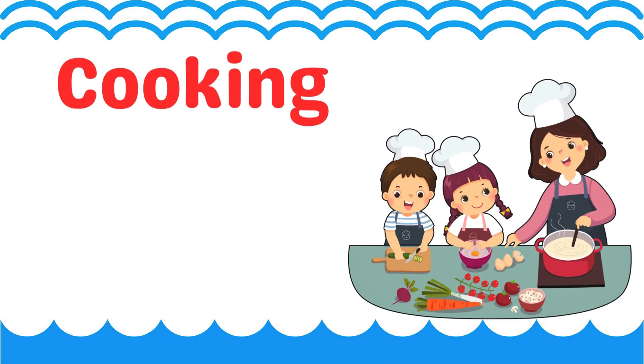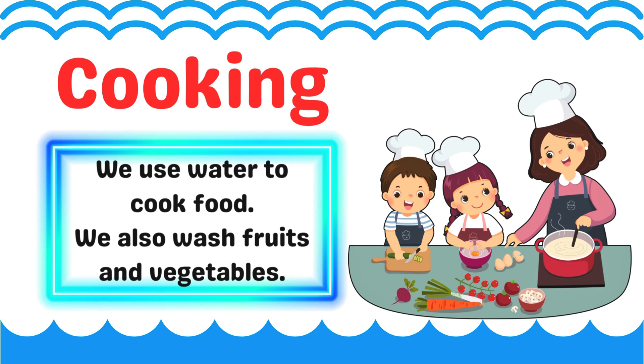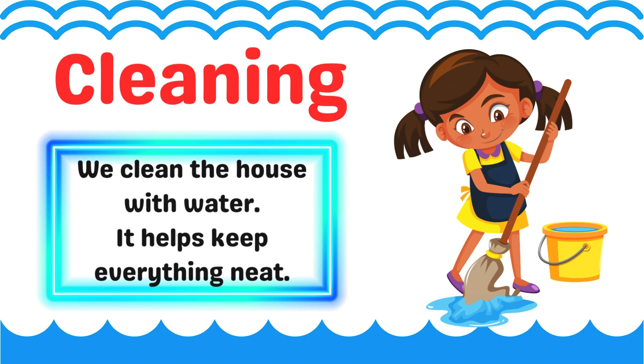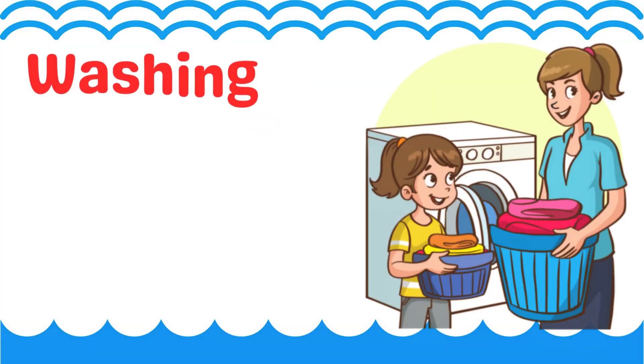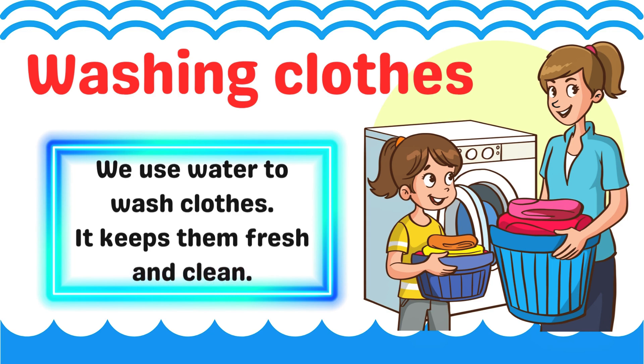Cooking. We use water to cook food. We also wash fruits and vegetables. Cleaning. We clean the house with water. It helps keep everything neat. Washing clothes. We use water to wash clothes. It keeps them fresh and clean.